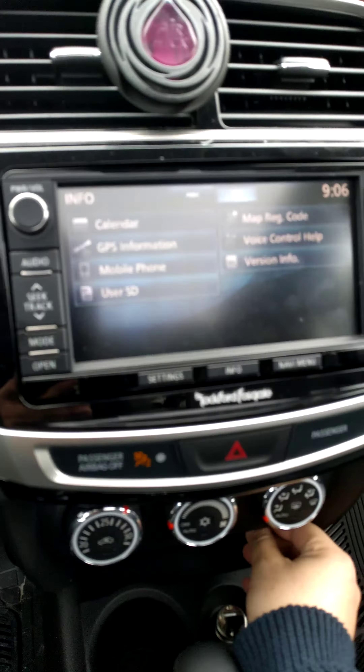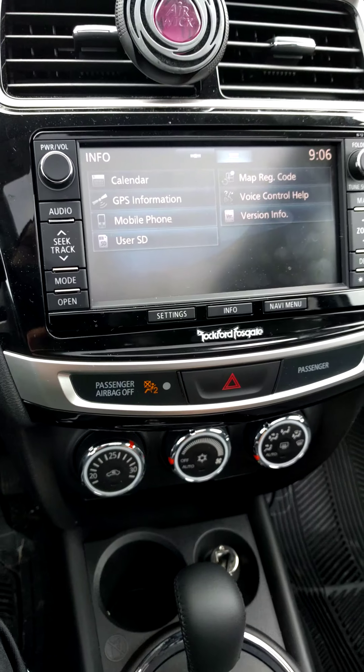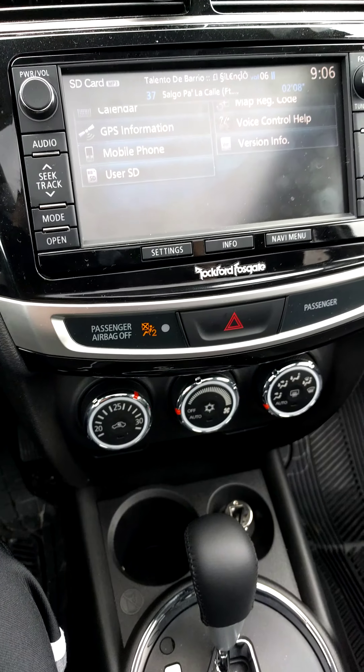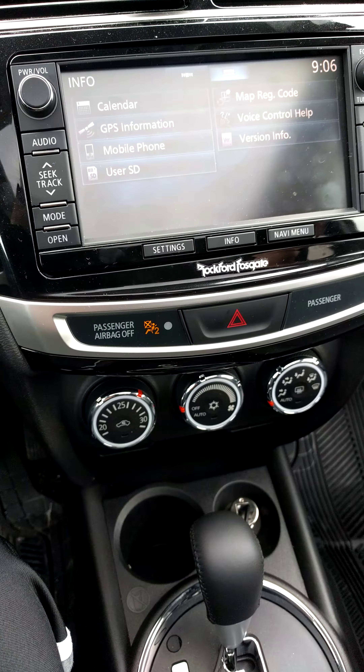So with the GT Premium package I got the push start, the shifter paddles — this one is automatic but I got the shifter paddles — and the auto climate control and all that stuff. That's really nice.